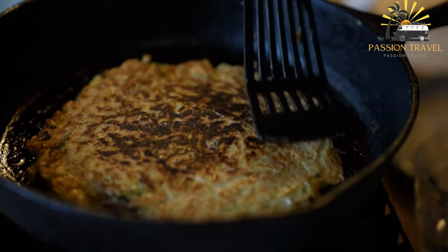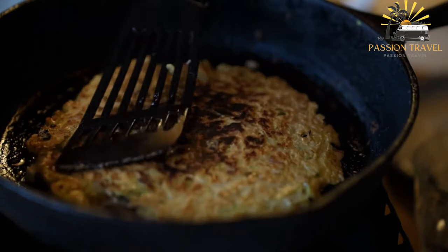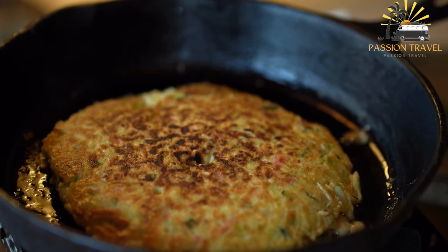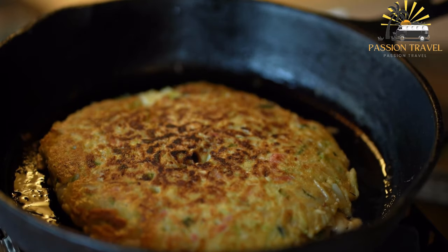Once the batter and ingredients are mixed, the pancake is cooked on a hot griddle or frying pan, flipped, and cooked on the other side. The finished pancake is then topped with various condiments such as okonomiyaki sauce — a thick, sweet, and savory sauce — mayonnaise, bonito flakes, dried fish flakes, and green onions.